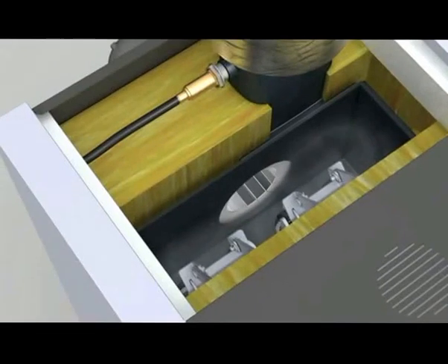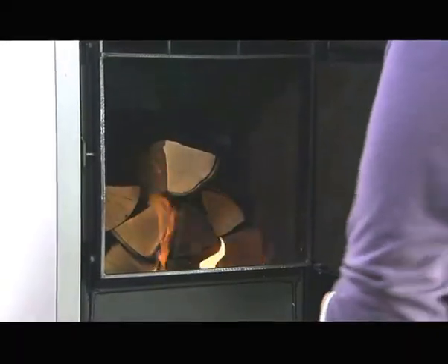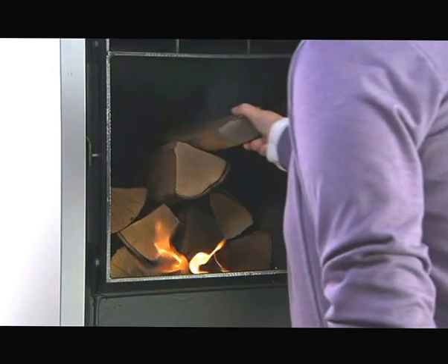The carbonization gas extraction system prevents smoke from escaping when reloading. Comfortable, clean heating with wood is guaranteed.